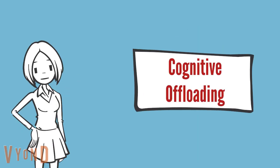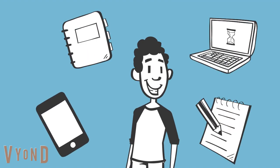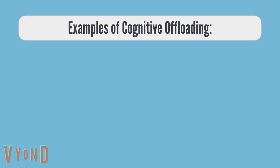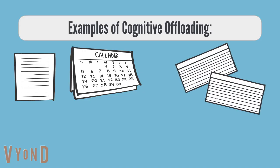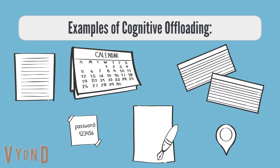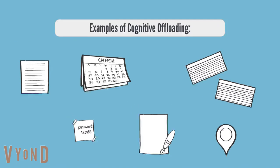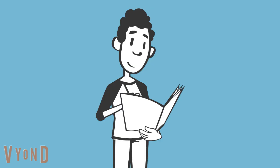Cognitive offloading involves using external tools to extend one's cognitive resources or reduce the cognitive effort of a task. Examples of offloading include grocery lists, notes on a calendar, flashcards, reminder notes, essay drafts, and GPS for navigation. Whether you use computerized technology for cognitive offloading or pen and paper, offloading is often an important strategy for doing difficult tasks.